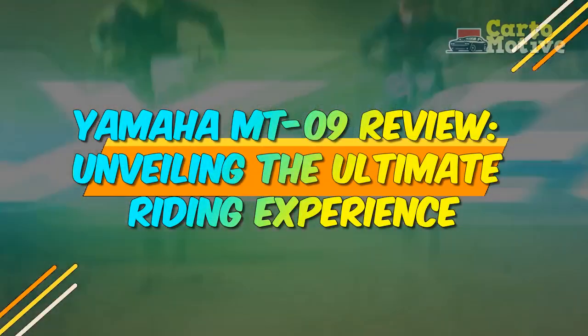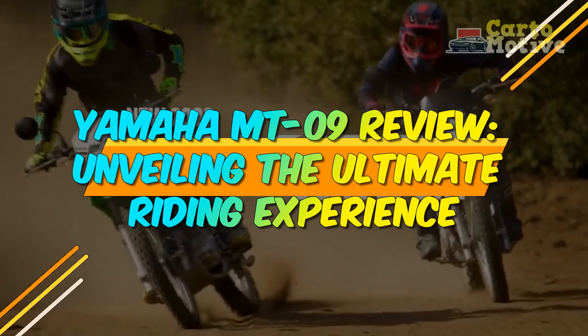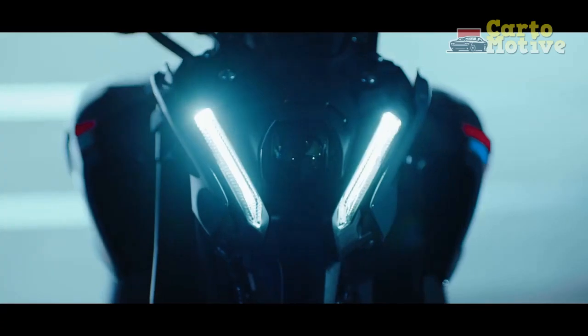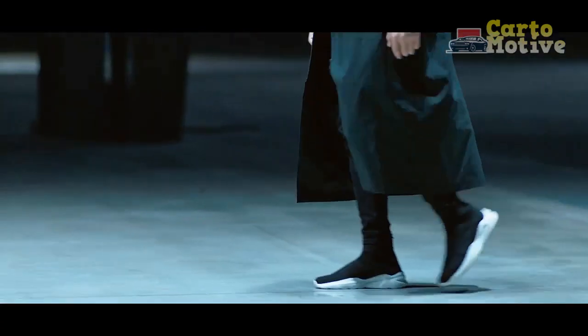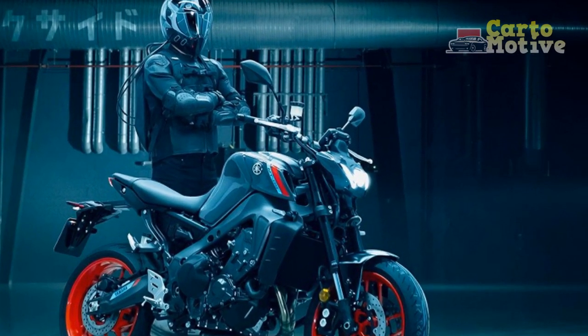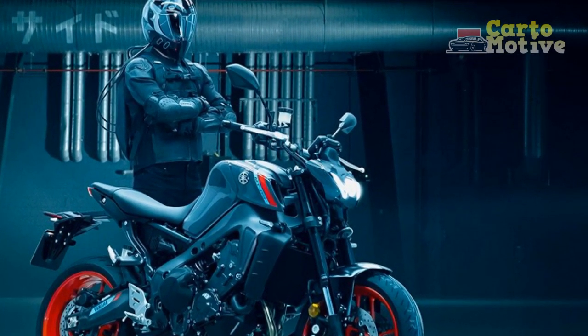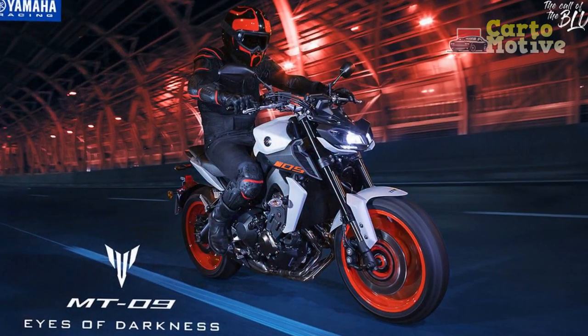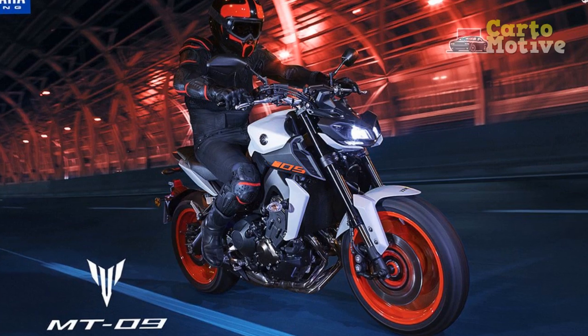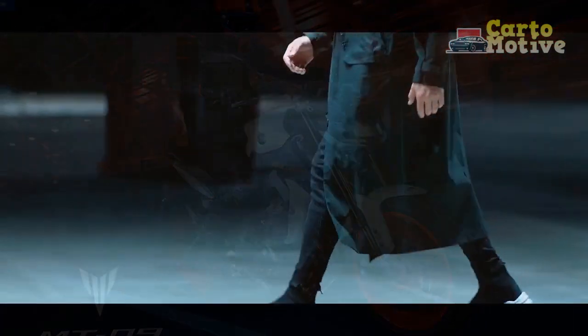Yamaha MT-09 Review: Unveiling the Ultimate Riding Experience. When it comes to the world of motorcycling, Yamaha has always been at the forefront of innovation and performance. One of their latest offerings, the Yamaha MT-09, has been creating waves in the motorcycle community with its striking design, powerful engine, and cutting-edge technology. In this review, we delve into the heart of the Yamaha MT-09 to explore its features, performance, and the unparalleled riding experience it offers.